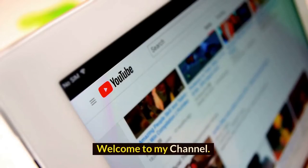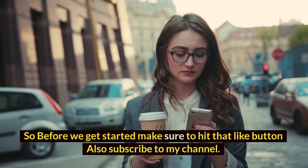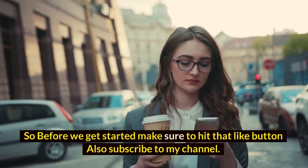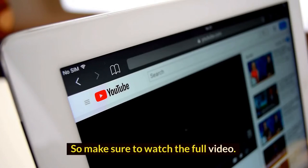Hi guys! Welcome to my channel, The Secret History of Bioluminescence. Make sure to watch the full video!